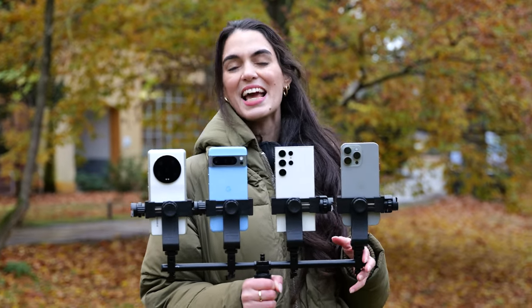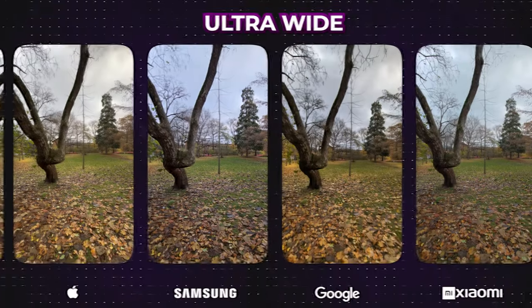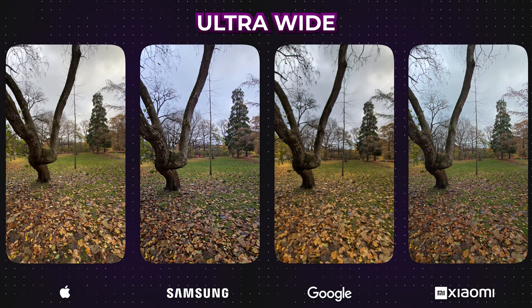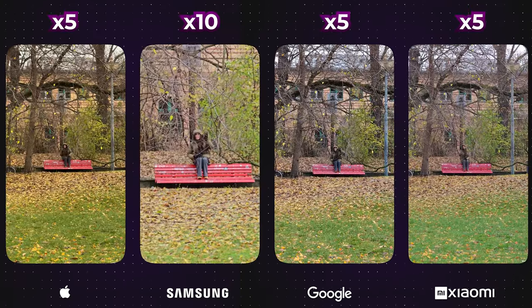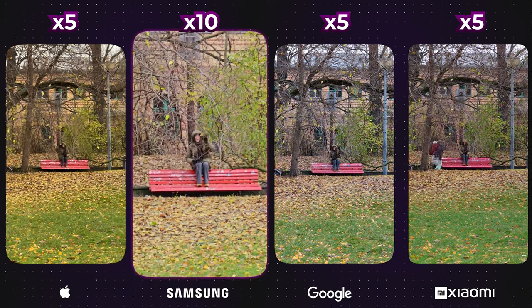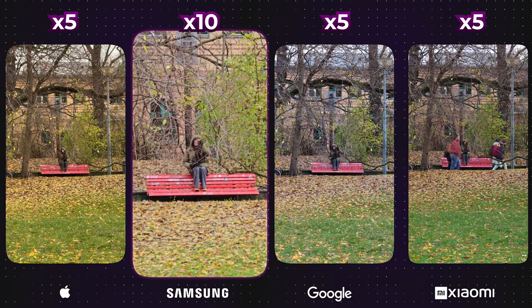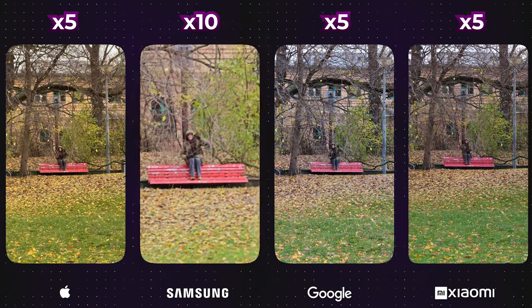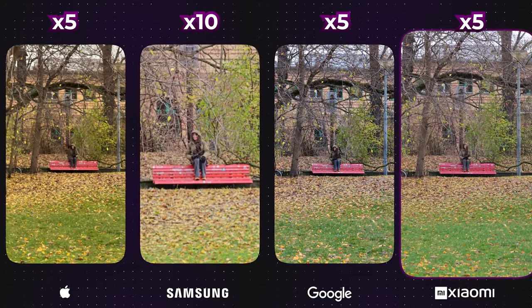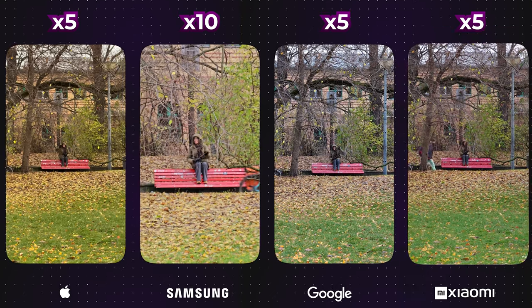Before we see how each performs at night, let's look at the video function of each camera. To maintain fairness, we only used the optical zoom levels for these comparisons. All shots were taken handheld, and notably the Galaxy exhibited the most wobbling due to the use of its 10x telephoto lens. While finding significant differences is challenging, the Xiaomi stood out as the preferred choice. However, in terms of stabilisation, the Google Pixel outperformed the others — the software demonstrated excellent performance, resulting in a remarkably stable image.